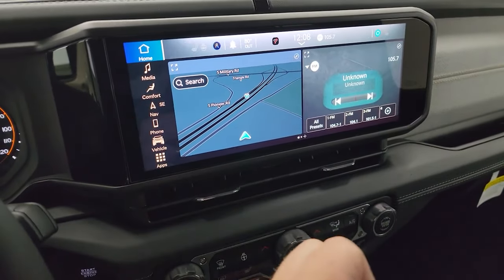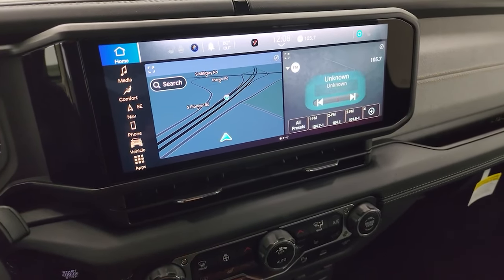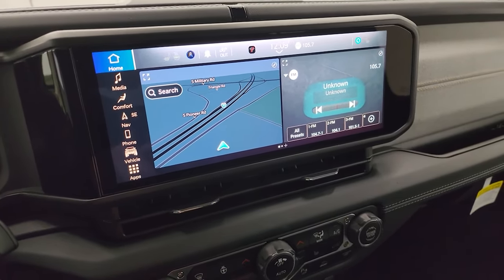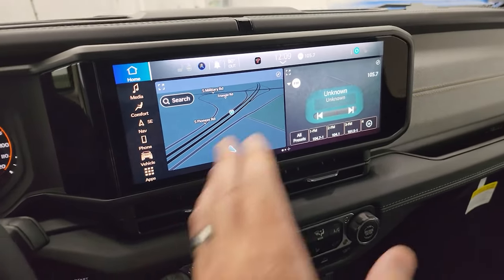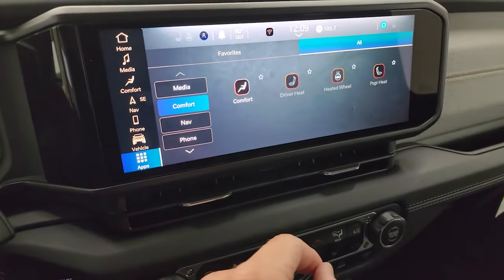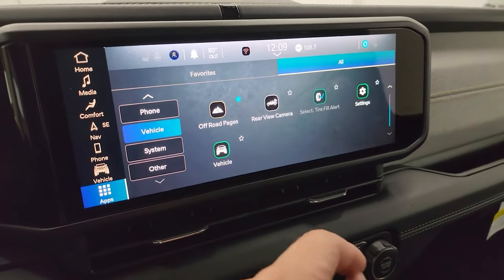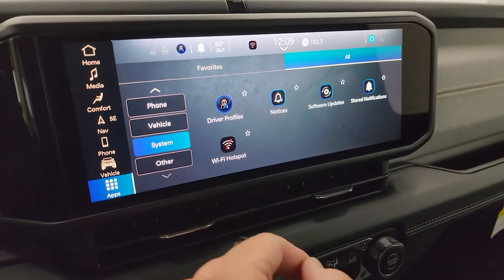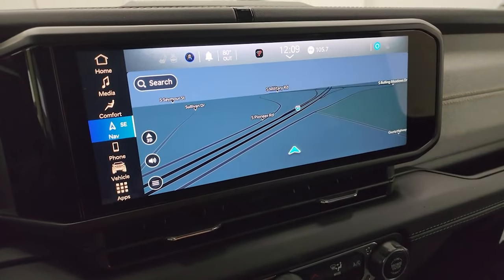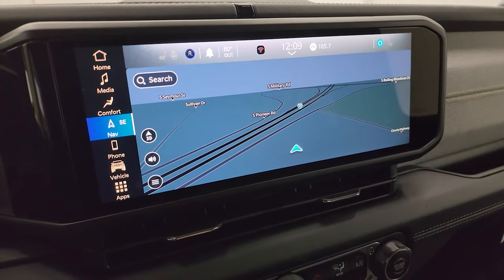It has all the same options as any other Uconnect 5 radio you may have seen in the Rams, SUVs, Jeeps, and the 10.1 inch radio in the Grand Cherokees — it's all the same system. You've got all the different apps on here — feel free to pause it. You get off-road pages, which are pretty sweet, driver profiles, and all that good stuff. It still has Android Auto and Apple CarPlay, and this one does have the factory navigation system.